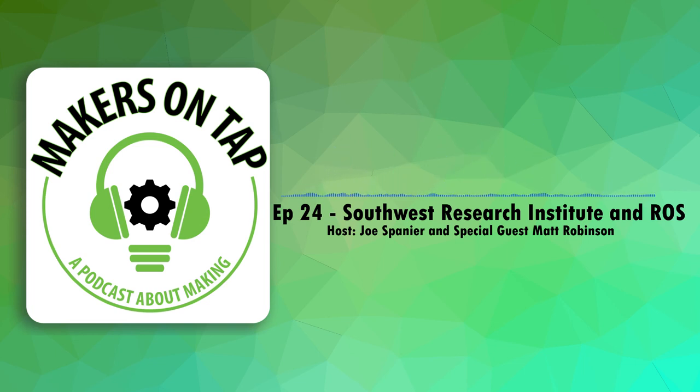That was Matt Robinson with Southwest Research Institute — hope you guys enjoyed the interview. Thanks to Matt for taking the time to sit down and share some of the work he's been doing. If you'd like to be interviewed by Makers on Tap, or if you know someone you'd love to hear interviewed, we'd love to do it. We've got a couple more lined up in the near future. With that — keep making stuff, thanks guys.